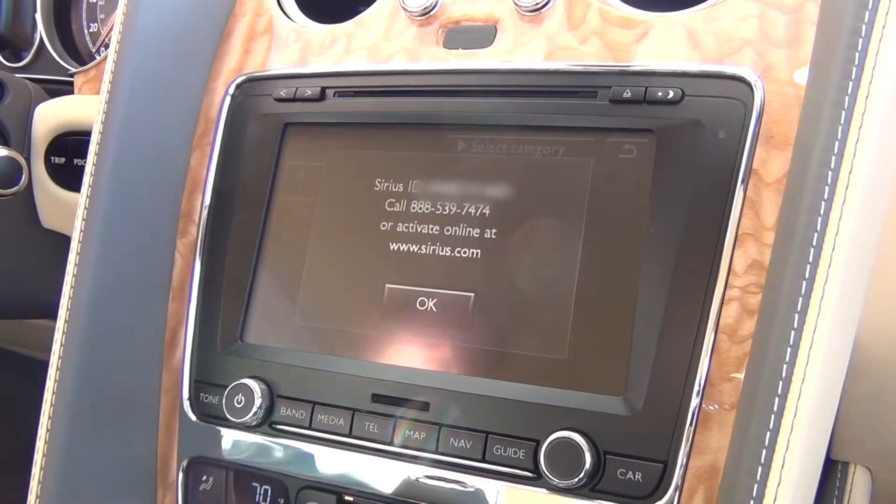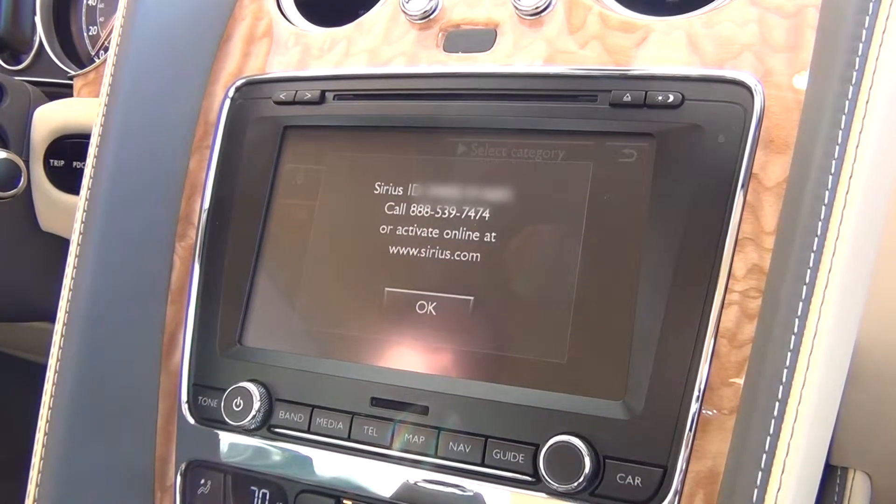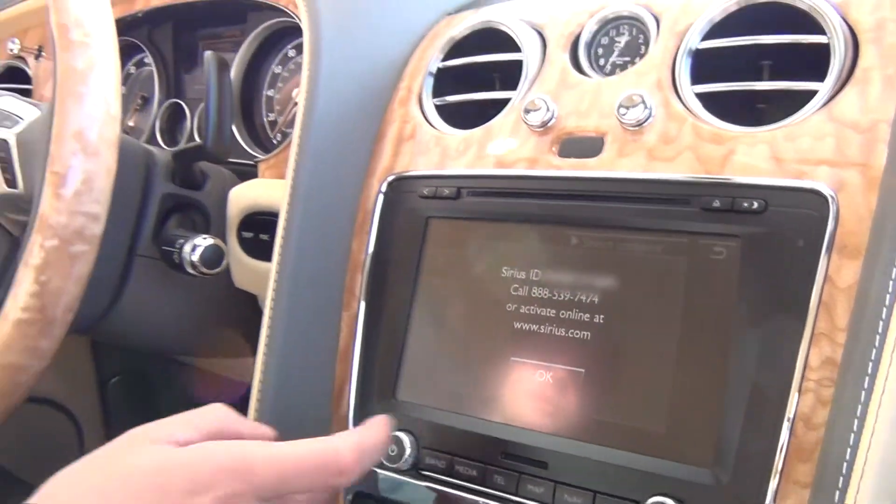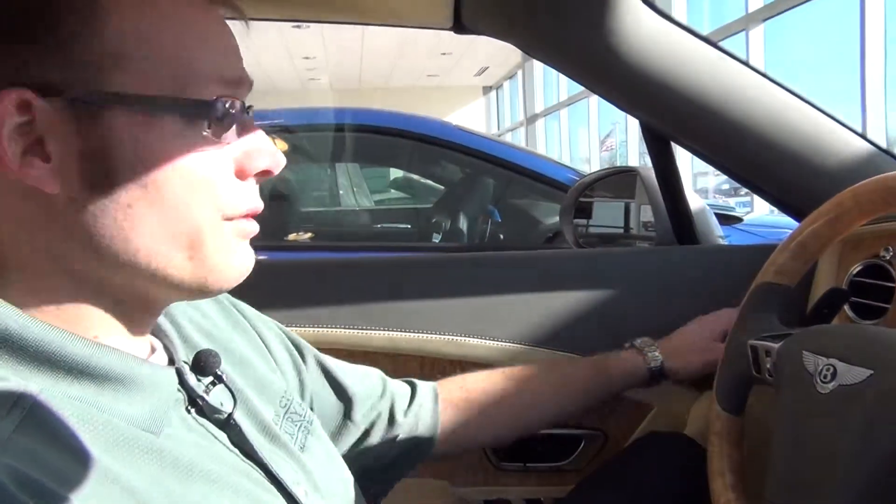So once you give them a call or go online, give them that and some other pertinent customer information, and they'll have you on the road to 24-hour music in no time. Thank you for watching.